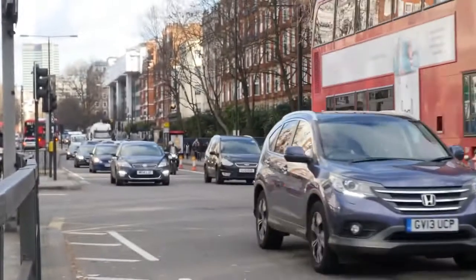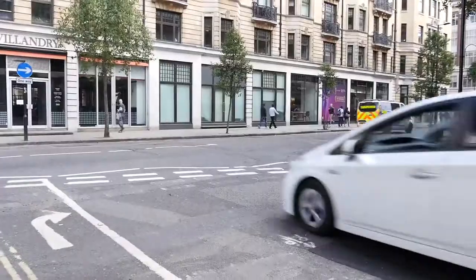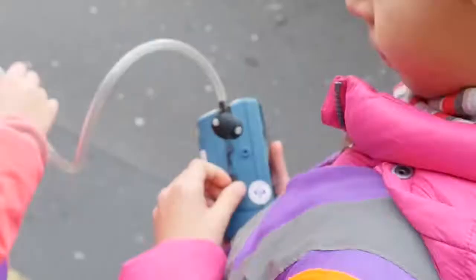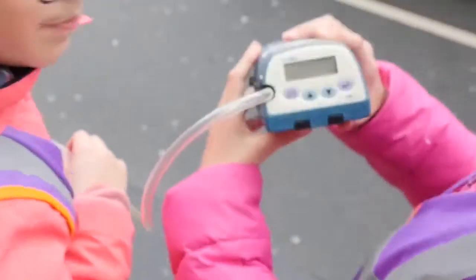During the second experiment, we went out and tallied the amount of vehicles that we observed on specific roads, counting the overall traffic that could potentially be contributing to the high pollution levels in our area. For the last experiment, we walked around with a particulate monitor to measure the concentration of air pollution in Marylebone.